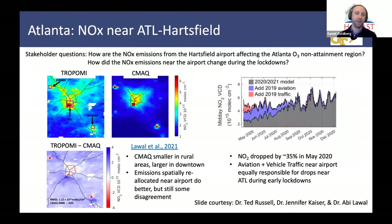Let's take a look at Atlanta. Here's a comparison between TROPOMI and CMAQ — a regional chemical transport model. A stakeholder question was how are the NOx emissions near the airport affecting the ozone non-attainment region? Very clearly, NO2 is largest in the metropolitan area near the Atlanta airport. What Ted Russell and his group at Georgia Tech have done is taken a very close look at the emissions near the airport — they've done a better job at allocating these emissions and get slightly better agreement between the model and the satellite. But there's still a little bit of disagreement near the airport, which is what we're going to hope to further work on.